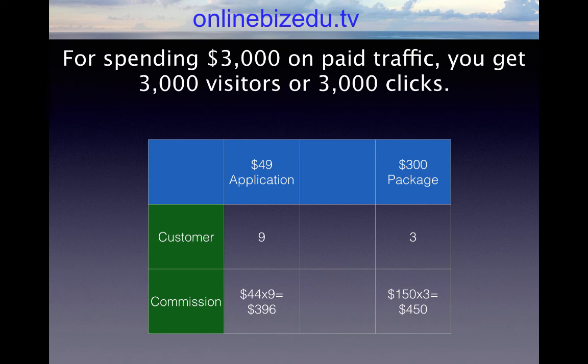If you are building your own list versus a company list — which I recommend, because the money is in the list. Now from those 900 leads, say for example you have a $49 or $50 front-end application. About 1% are going to convert, so you are going to get 9 buyers.